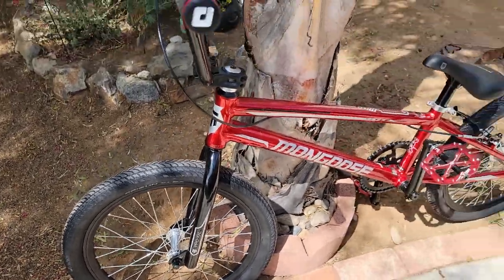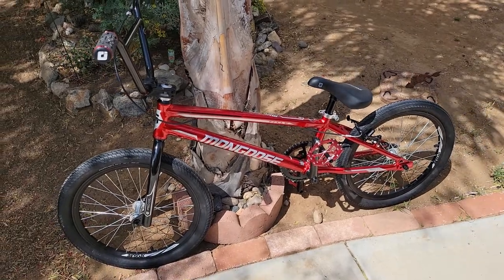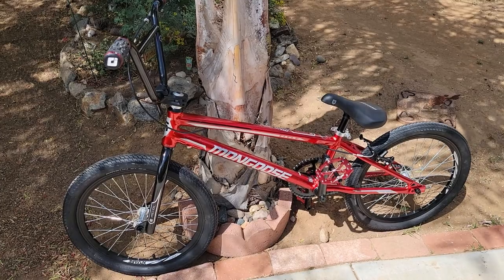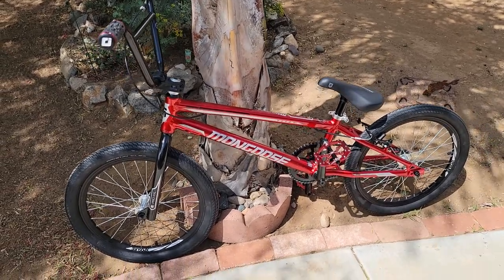But for now, that's going to do me. I think it's a good bike — it'll withstand a few races, hopefully more than just a few. So that's the update on the bike.